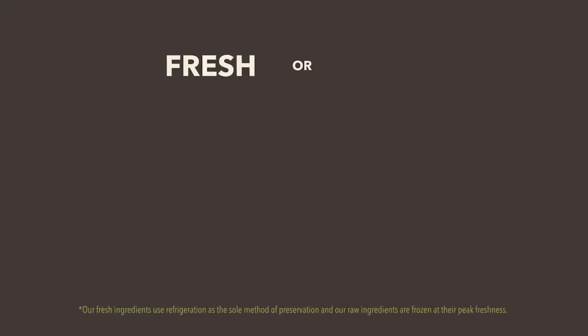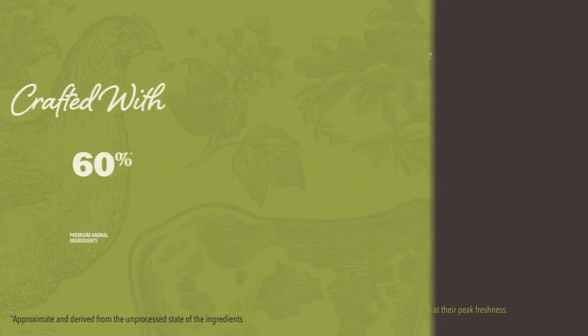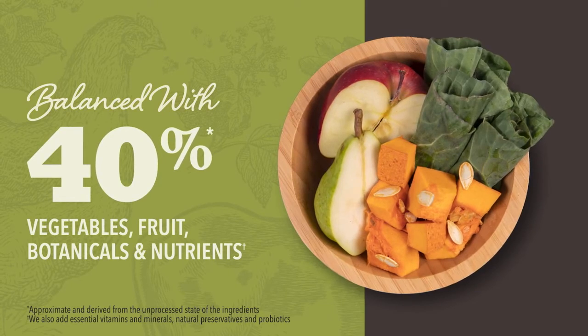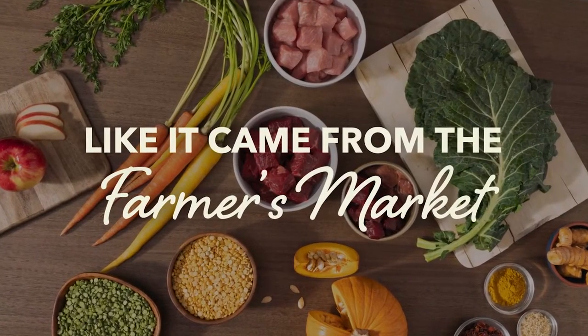Our protein-rich recipes always have fresh or raw meat, poultry, or fish as the first two ingredients. Crafted with premium animal ingredients balanced with fruit, vegetables, and botanicals delivered daily, every bag of A Can of Dog Food is like it came from the farmer's market.